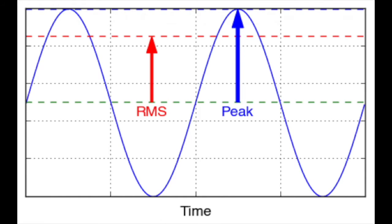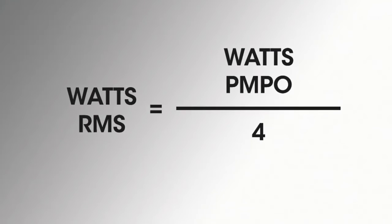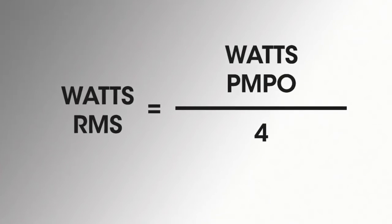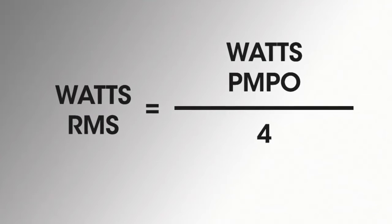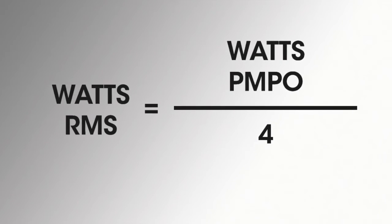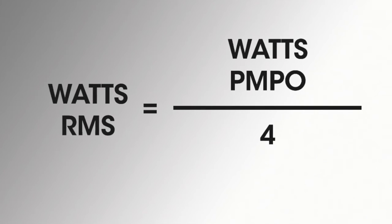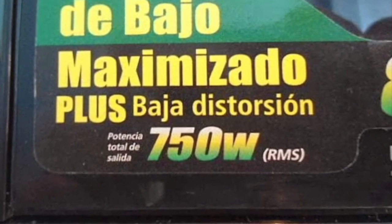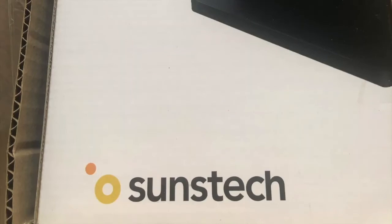There is a rule, although not strictly true, that is usually taken as valid to compare watts: RMS watts are the fourth part of the peak watts, meaning RMS watts can be obtained by dividing the peak watts by 4. If the manufacturer tells us the peak watts, we can get an approximation of the actual watts. For example, it would be equivalent to say that a loudspeaker has 1200 watts peak or 300 watts RMS. That is why it is so important to look for the real watts ourselves, as brands sell more by advertising 1200 watts than 300 watts RMS.